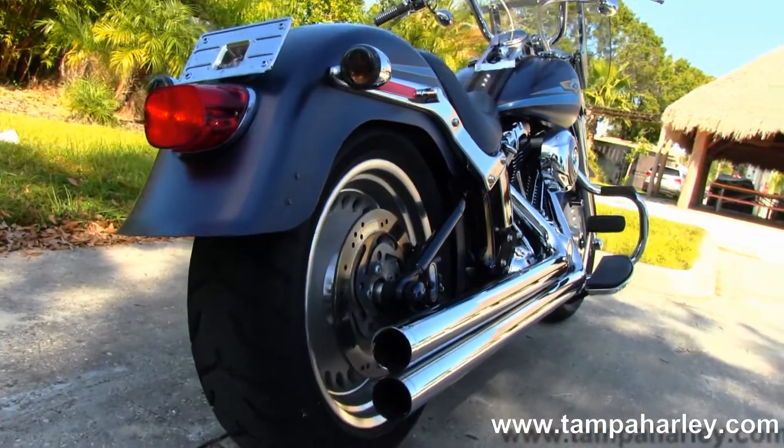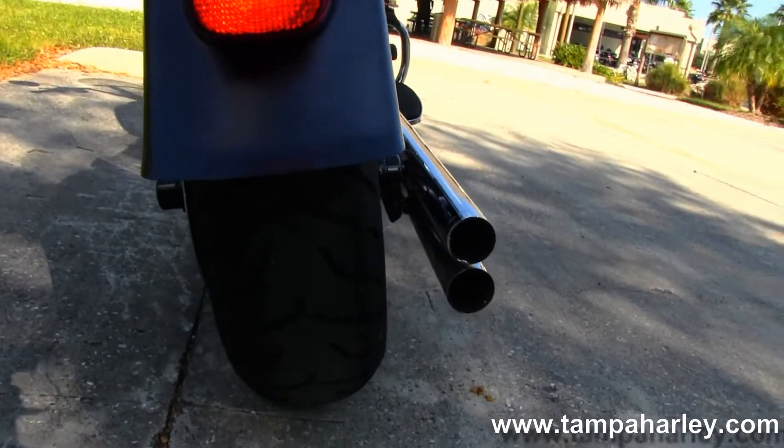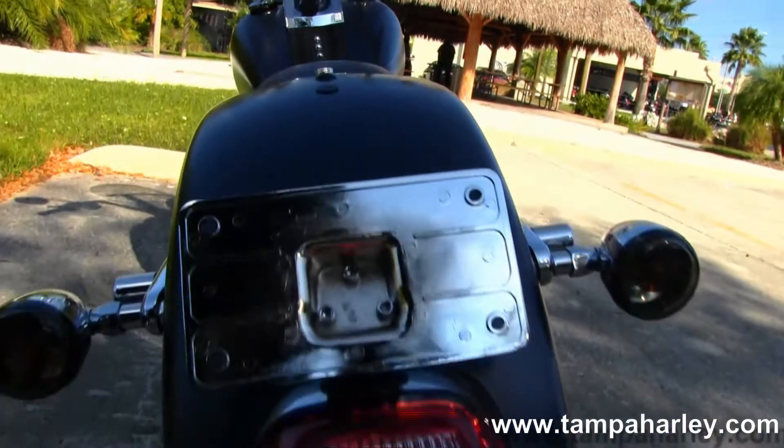Got a set of Vance and Hines long shot exhaust on this bike with stage one fuel mapping. That wide Fatboy style rear fender over that meaty 180 millimeter rear tire.